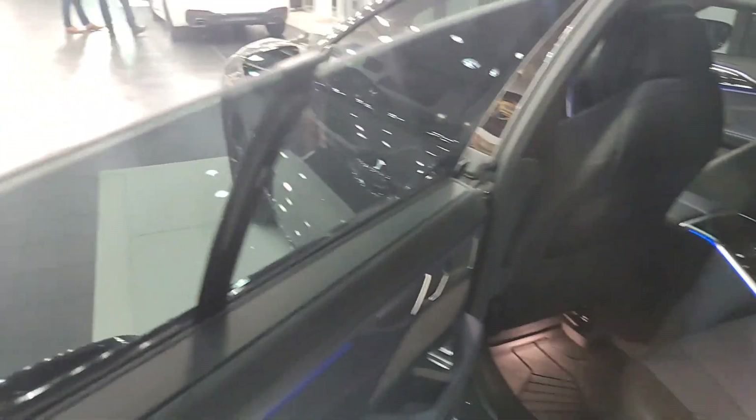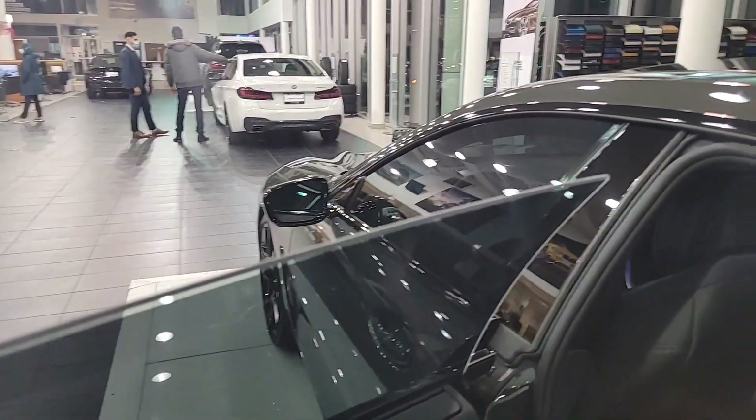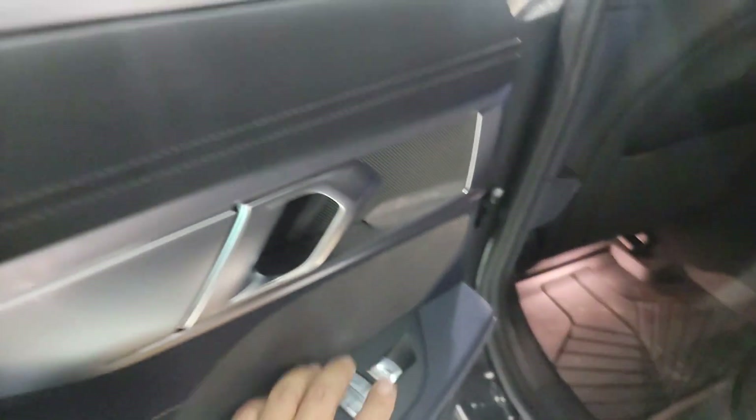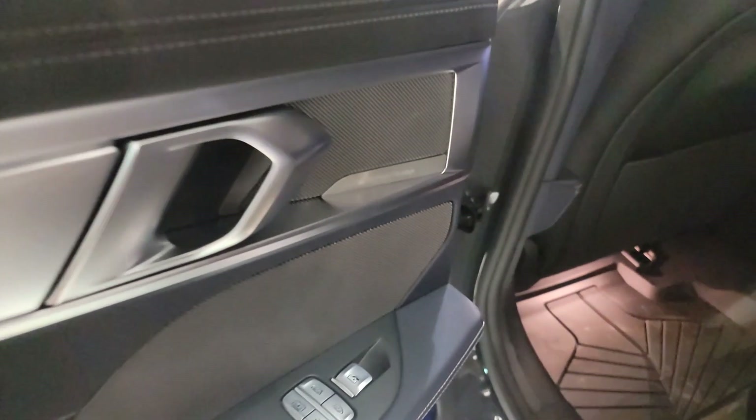Just like on the 5 Series, this does have soft-close doors, so you don't have to slam them — you can just place them closed and they'll shut on their own. Because this is the Grand Coupe, you also have frameless windows around both doors on either side. In the back we've got the ambient lighting going across, and there are controls here for sunshades on either side, just like so.